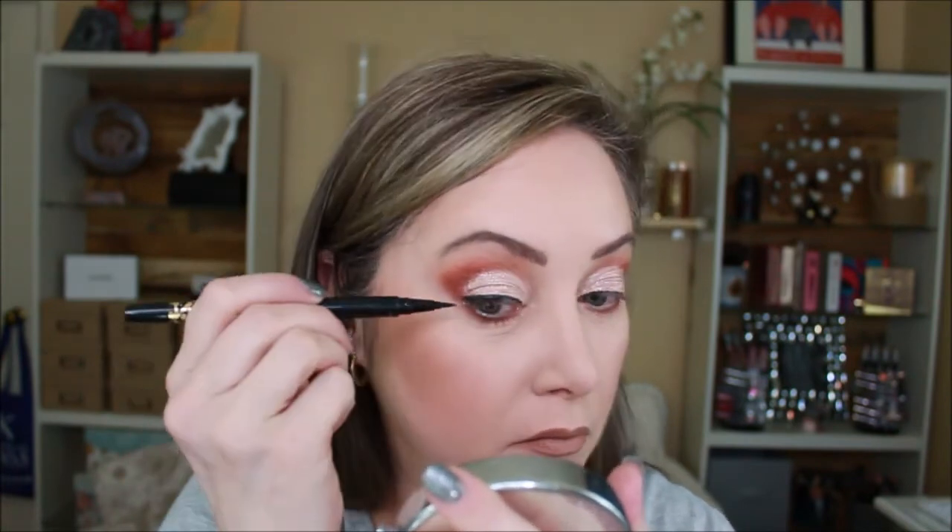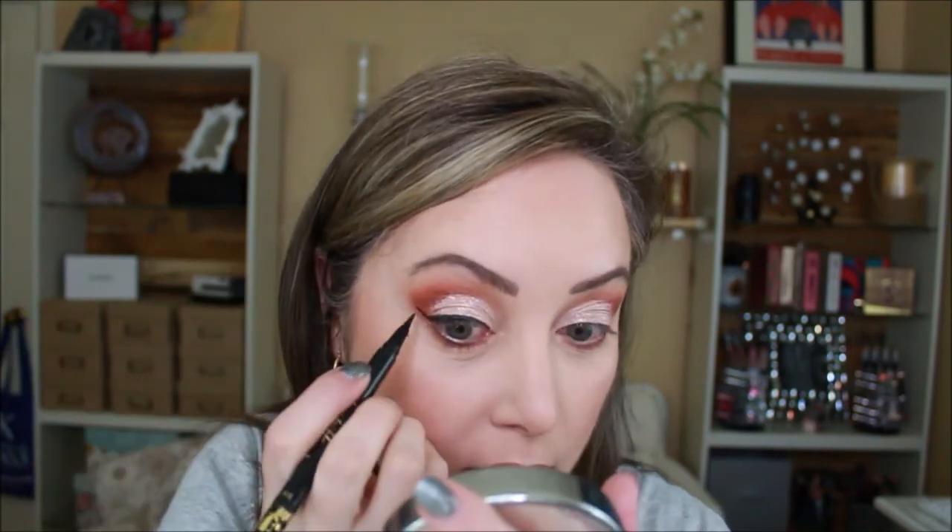I'm not sure what I want to do for eyeliner. I'm gonna go ahead and use this Tardist dual-sided liner and pick up the liquid side. I only wanted a baby flick but that ended up not being a baby flick at all — looks like it's gonna be a dramatic day because those are huge.